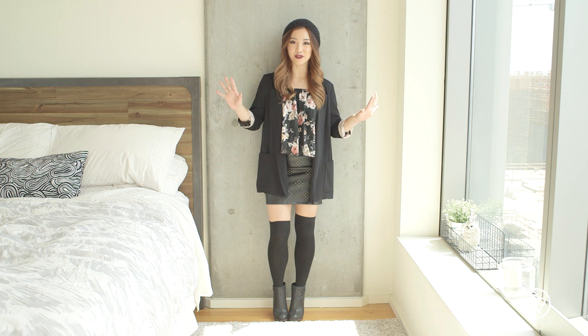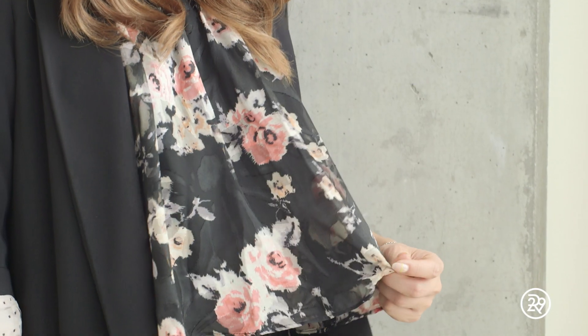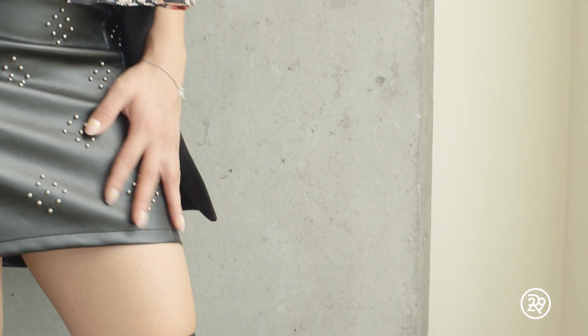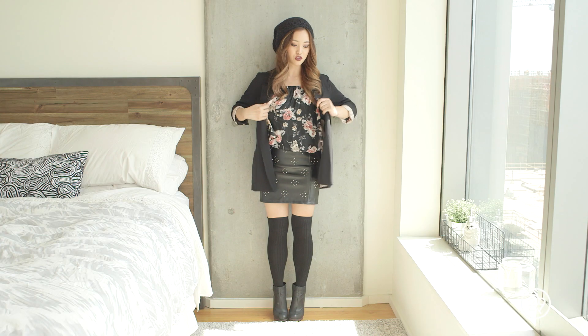So this is my last outfit, and definitely the vampiest. I absolutely love the use of texture here. I've got the flowy factor on this nice floral top. I've got the edge with the pleather skirt, and then I bring it all together with this structured blazer.